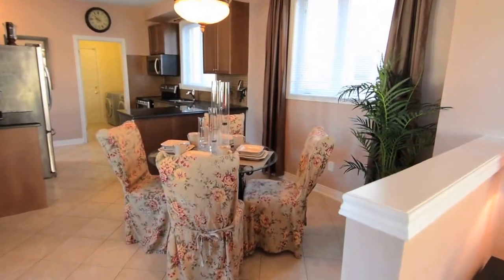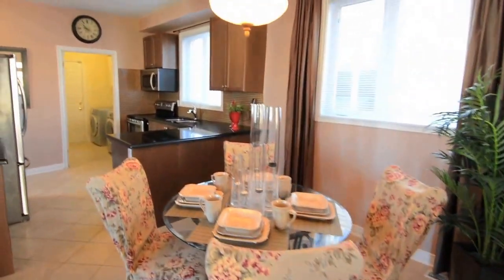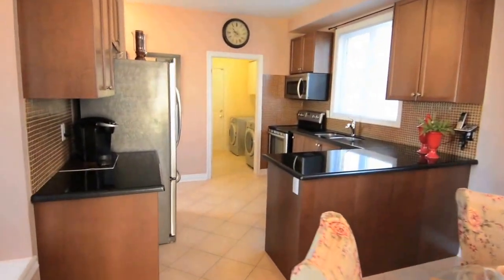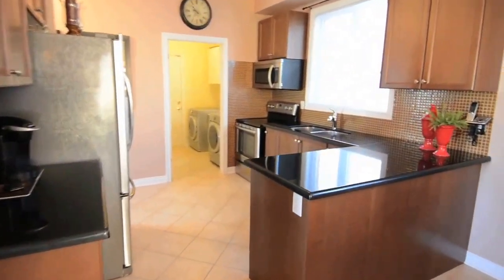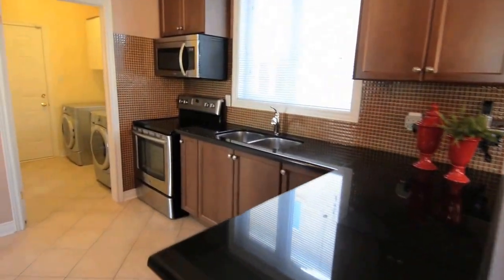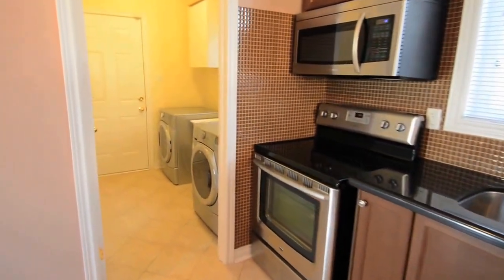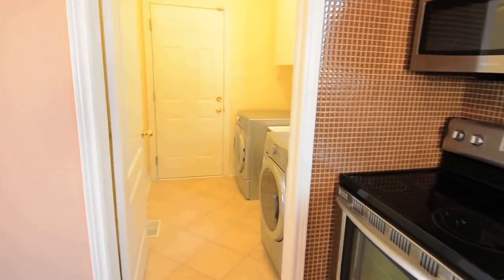Ceramic tiles flow through the breakfast area and kitchen and continue to the adjacent laundry area and front foyer. High quality maple cabinetry surrounds the kitchen, and granite countertops, a glass tile backsplash, dual undermount stainless steel sink and stainless steel appliances complete the kitchen.